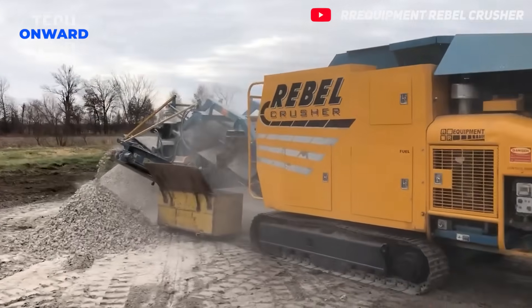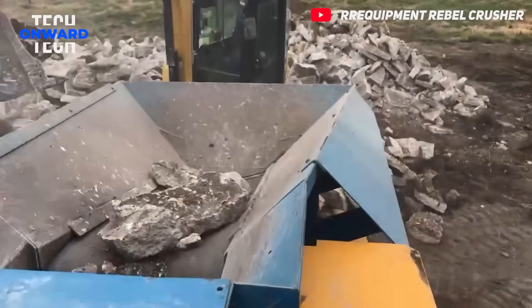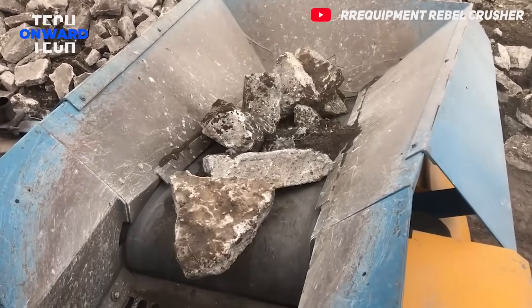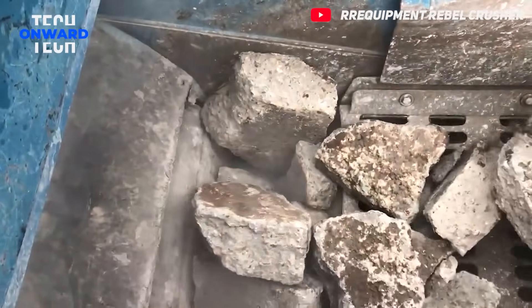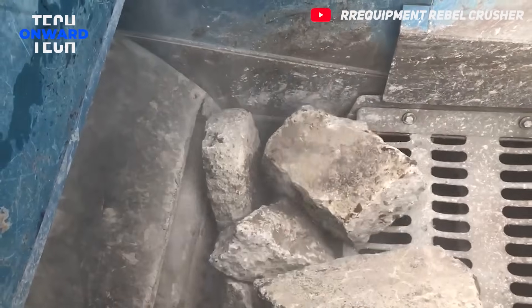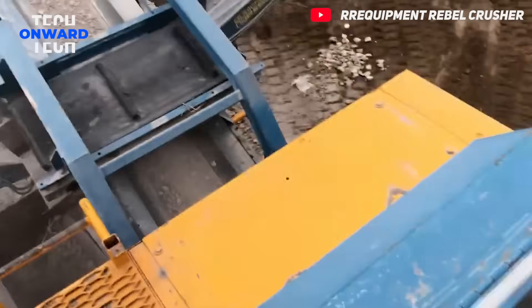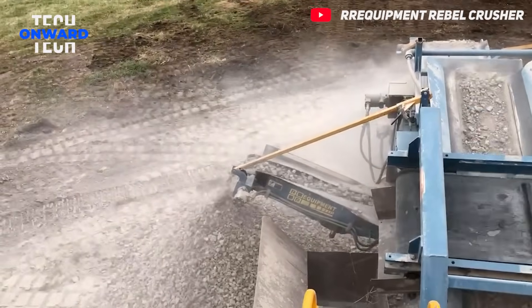Rebel Crusher is generally designed to break hard and large materials into smaller pieces. It is very powerful crushing equipment. The broken pieces are separated according to their sizes and smaller pieces are obtained. It is very effective in breaking stones to be used in road construction and construction material production.